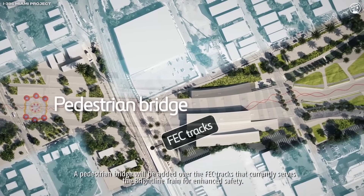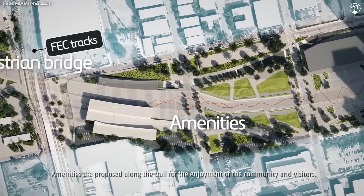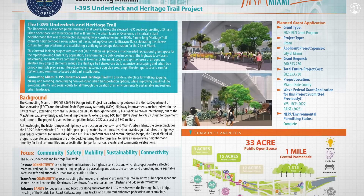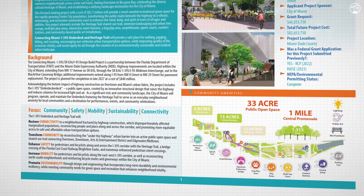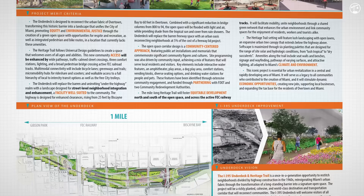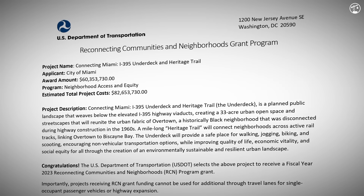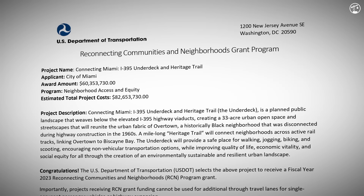The elevated design of the rebuilt I-395 allows for the creation of a new 33-acre public space beneath the highway, known as the Underdeck or Heritage Trail. This mile-long corridor is intended to reconnect Overtown and Downtown Miami — two communities separated by the original highway construction in the 1960s. Designed as a shared-use path, the Heritage Trail will support walking and biking, and will be lined with landscaping, water features, an amphitheater, and much more. Beyond its recreational benefits, the project is part of a broader effort to support economic growth in Overtown, a community that has faced decades of disinvestment.